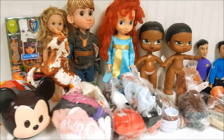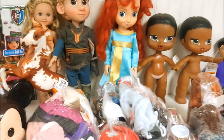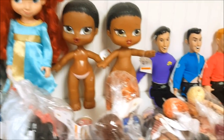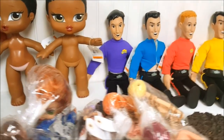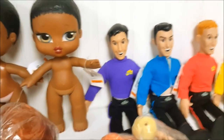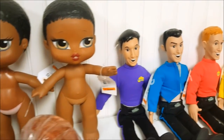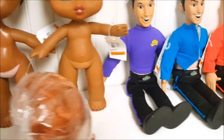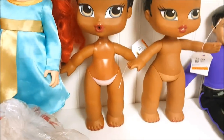This is everything we got today at the thrift store. I am so excited. I haven't had such good luck in a very long time. First, we're going to take all the bags away and look at the things that are not in a bag, and then we're going to open all the bags one by one. So I'm going to get rid of all these bags right now.